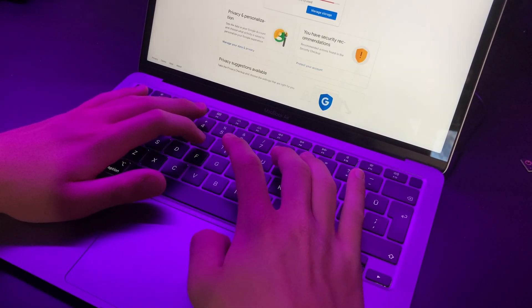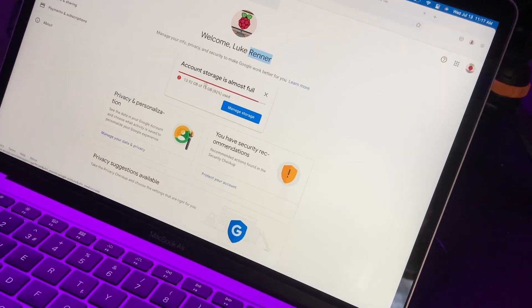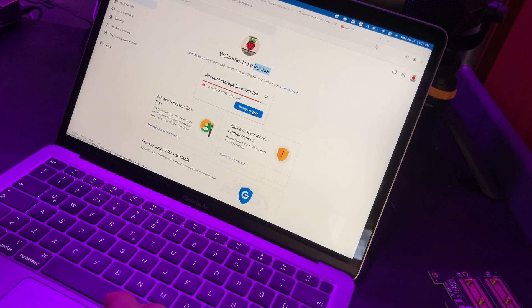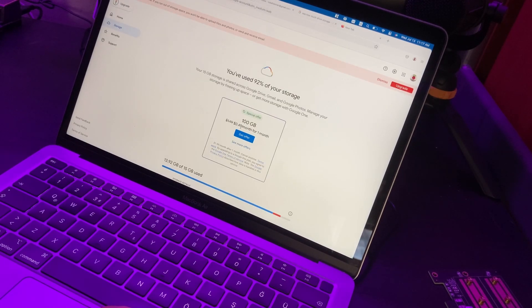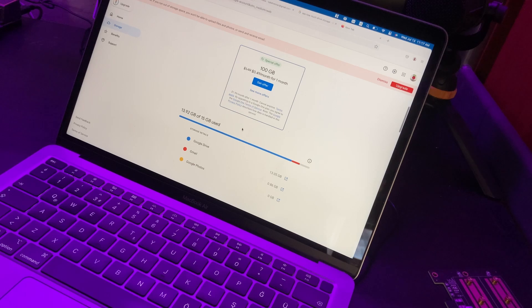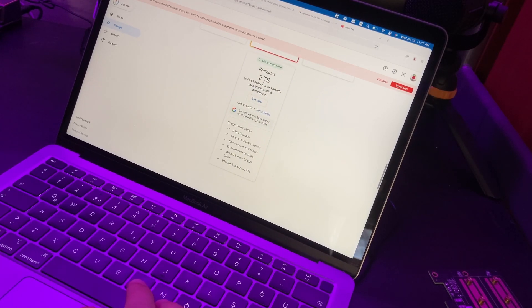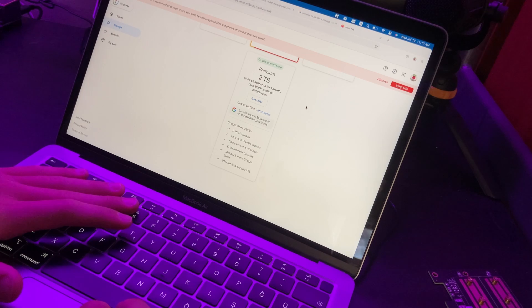Wait, my Google Drive is almost full! Why do they only give me 15 gigabytes for free? I wonder how much it costs to upgrade... 49 cents for 100 gigabytes? What is 100 gigabytes gonna give me? I need the biggest one - two terabytes, 99 dollars a year? What in the world!